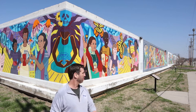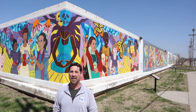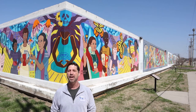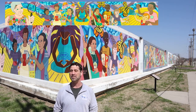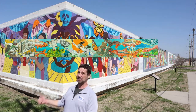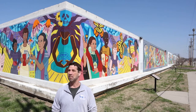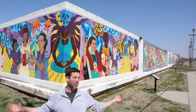We saved the biggest one for last: the Great Mural of Topeka. It's over 900 feet long and covers three city blocks. Different sections celebrate not only diversity in our community, but also art, science, and education. It even tells the story of how Topeka got its name. It started in 2007 but it's not done yet because it's so big.